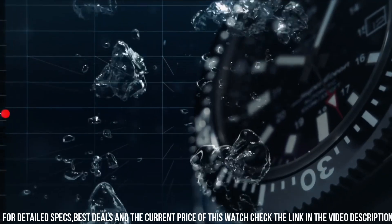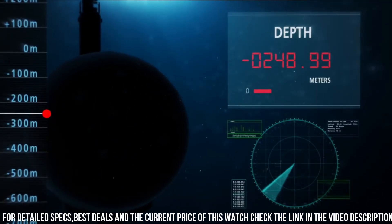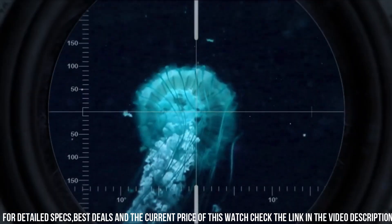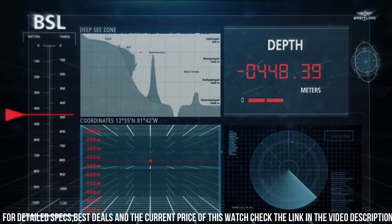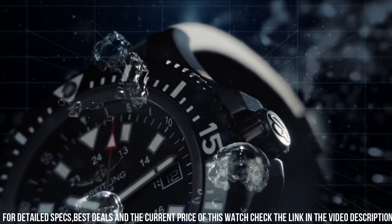The Breitling Superocean 44 Special Black Steel isn't just a watch — it's a symbol of Breitling's dedication to both extreme durability and professional-grade design. For those who seek a watch that effortlessly supports their underwater pursuits, this timepiece captures the essence of Breitling's enduring legacy.